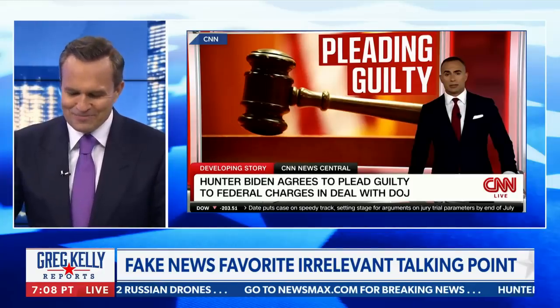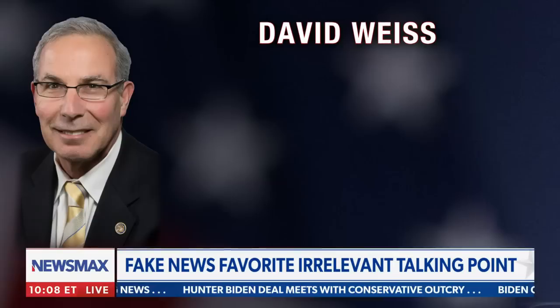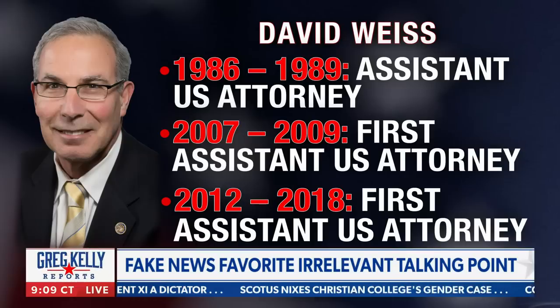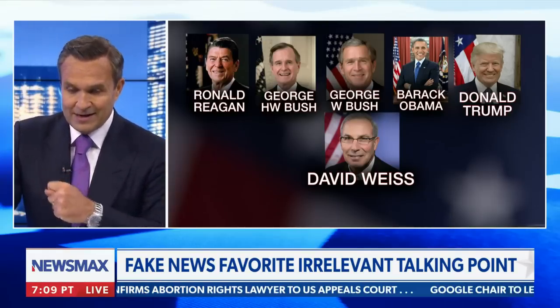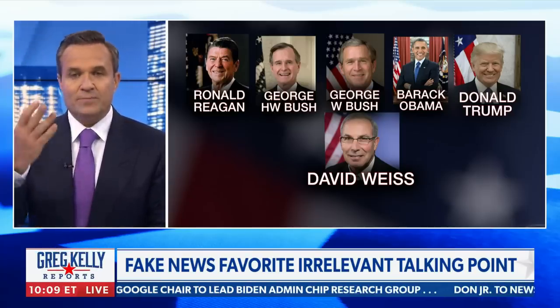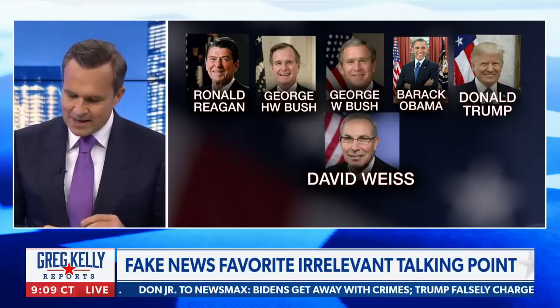Not really. David Weiss is essentially a career prosecutor in and out of government service since the 1980s — since the Reagan administration. He worked for Reagan, for both Bushes, and for Obama. You can throw in Donald Trump at the end. Donald Trump never met this guy. There are thousands of people who have to be appointed, and unfortunately the first time around, Donald Trump relied on the swamp, thinking they would act in good faith — but it has not worked out that way.